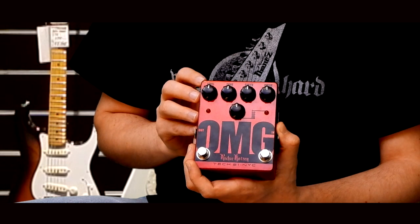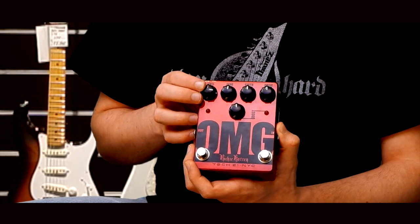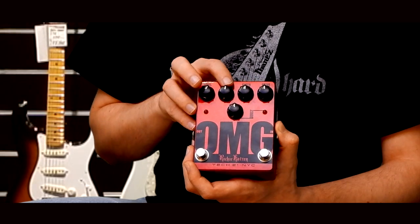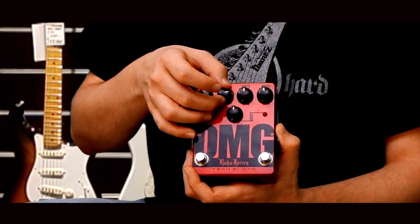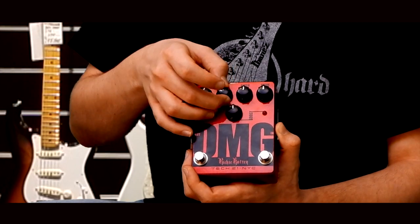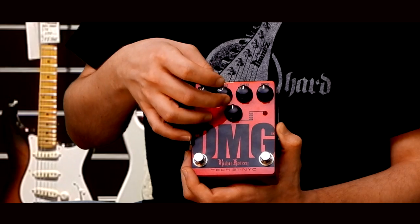A potmétereket balról jobbra. Elkezdődik egy level potméterrel, ez a kimeneti hangerőnket fogja szabályozni. Van egy hangszín szabályozó, ami a legfőső állásban lesz neutrális, egyébként pedig magasat vág, leginkább. A középbe is egy kicsit belenyúl, de ha letekerjük, akkor se fognak teljesen eltűnni, vagy nagyon bufogni.